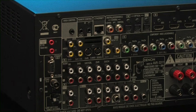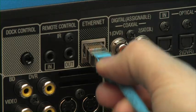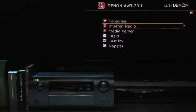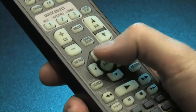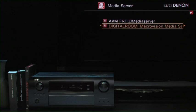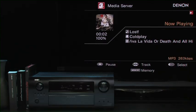Its Ethernet function instantly connects to any standard router. Just plug in the network cable and you immediately have access to additional content such as internet radio and online photo service Flickr. Any media stored on computers or hard drives on your network can also be accessed and output using the DLNA function.